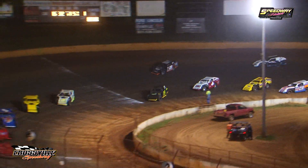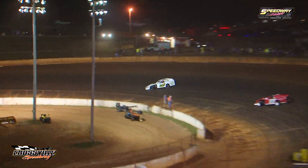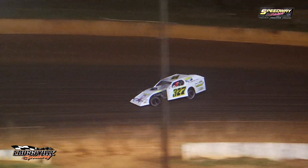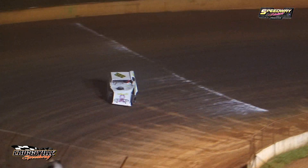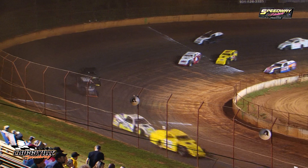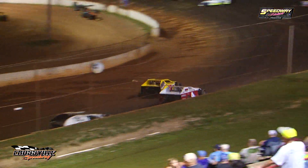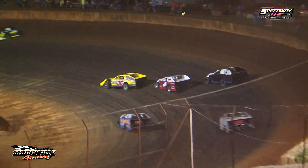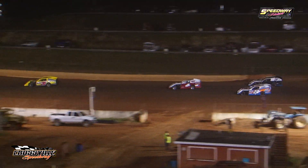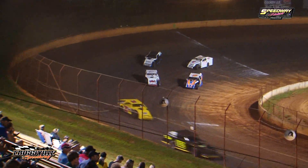Coming around, Ricky Tinch going to lead lap number two. Dustin Dutton sliding way up the racetrack — he's going to lose a little bit of ground to the 29C of Joey Cotterman. Joey Cotterman is looking all over the back end of the 271 of Chad Crane down the front straightaway.